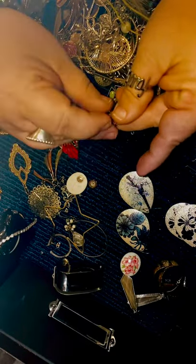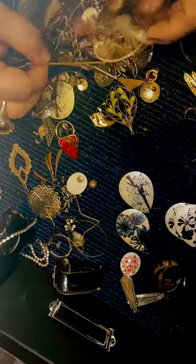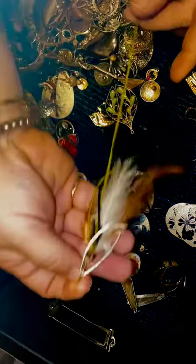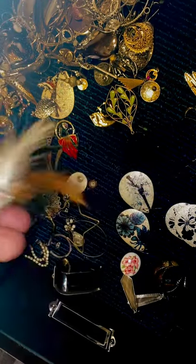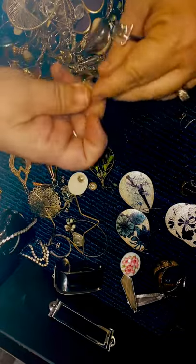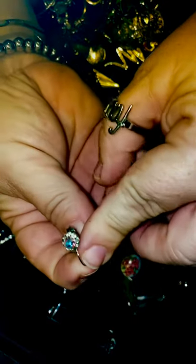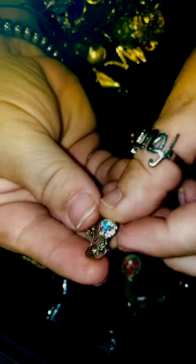This one doesn't have a clasp either - neither did that other one. There is a single feather earring, and while I like earrings and I like feathers, that's kind of gross so that will probably just go in the trash. Here's a set that's already put together for me - nice bobble, pretty set. Leverback. I like leverbacks.